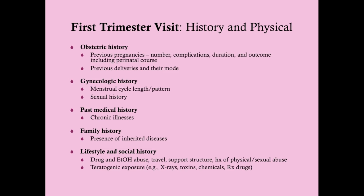The gynecologic history is useful for dating the pregnancy. If she has an irregular menstrual cycle pattern, we'll need to rely on sonographic evidence — specifically a transvaginal ultrasound — to date the pregnancy.